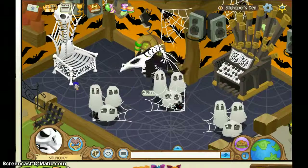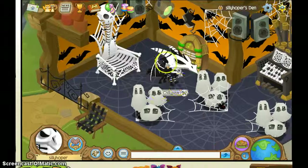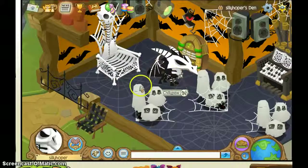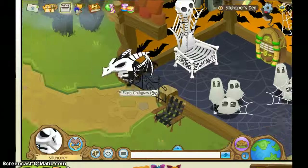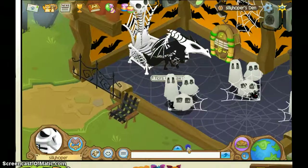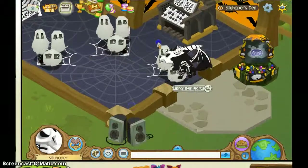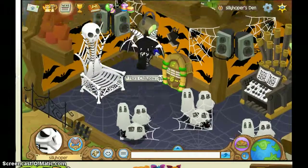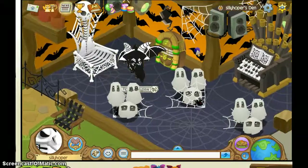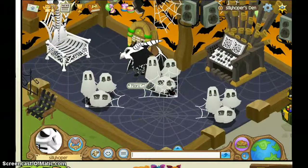It looks pretty cool on the Arctic Wolf. I tried it on my fox. And this hat right here that I'm wearing — it's just like a hat. It doesn't cover up the face and it just looks weird. So this is the outfit. Everything just looks good on the Arctic Wolf. I love that I finally have one. Well, this is my Halloween costume for my Arctic Wolf.